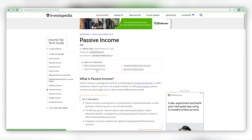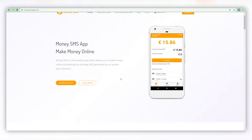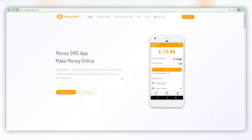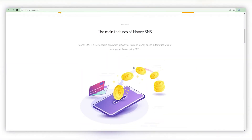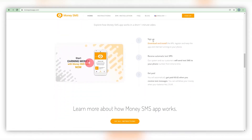Let us take a look at the first website: moneysmsapp.com. This is a website that can be accessed via browser, computer, or mobile device — simply ensure that you have access to the internet. You can earn money online by receiving system-generated SMS texts with the Money SMS app. All you have to do is download it to your device and create an account. Following the creation of your account, you can begin earning money. Expect some random messages to be sent to you and simply allow them to come through, as that is your money maker. You will not be required to respond to any of them.